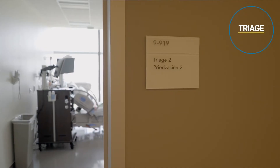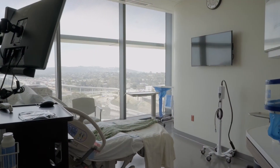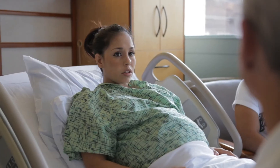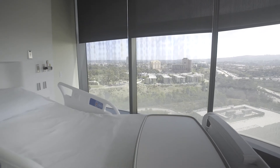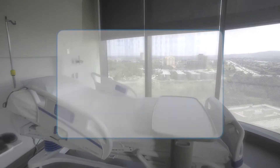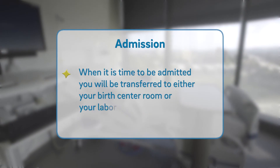Triage. All triage rooms are private with dedicated bathrooms. Here, you and your baby will be monitored to see where you are in the labor process. One of our providers will determine if it is time for you to be admitted to labor and delivery or your birth center room. If it is not quite time, we will provide you further guidance. If it is time to be admitted, you will be transferred to either your birth center room or your labor and delivery room.